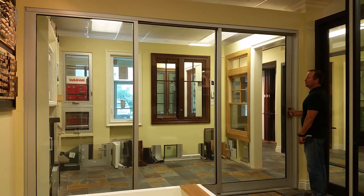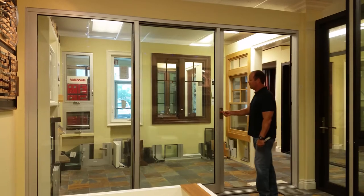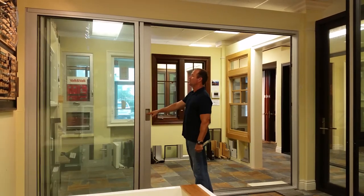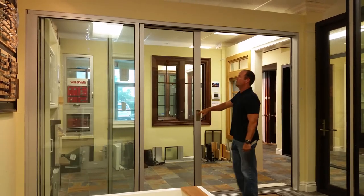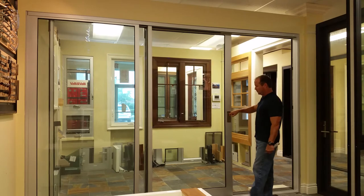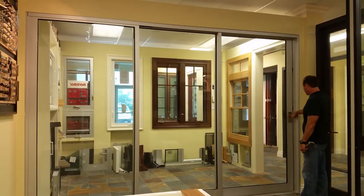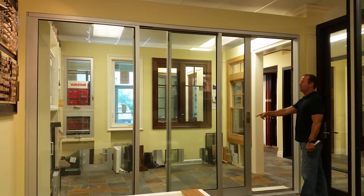Ellery, if you would be so kind. It takes less than 3 pounds of force to start the doors rolling, about 1 pound of force to keep them rolling. The roller system is engineered and manufactured in Switzerland of 440C stainless steel, which is 50% harder than other stainless steel used on the market.